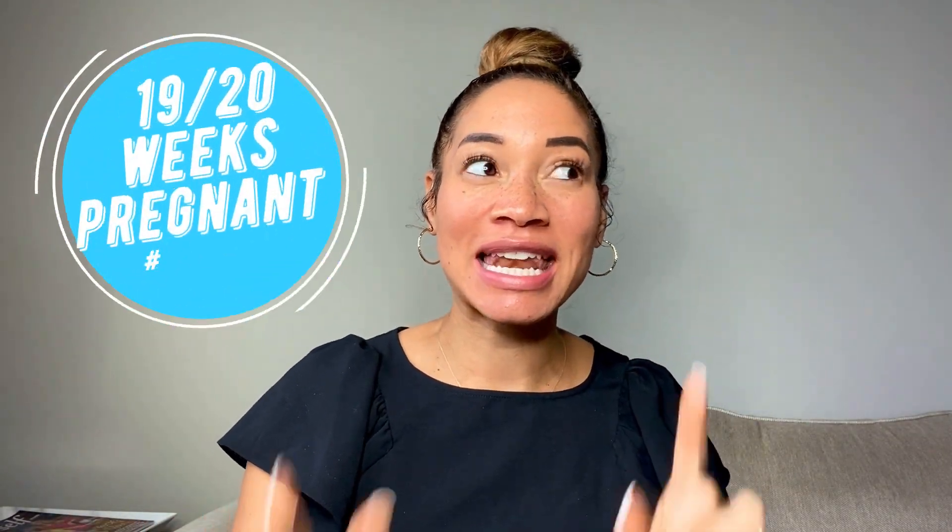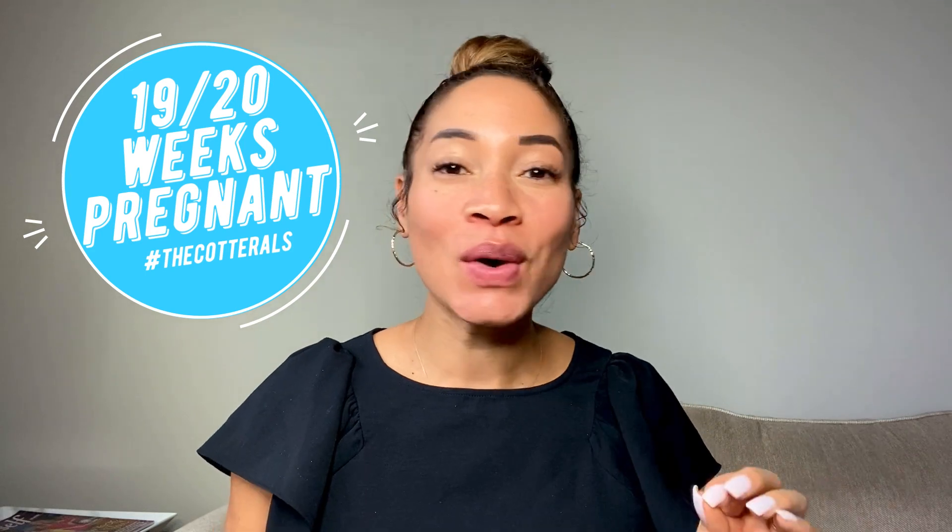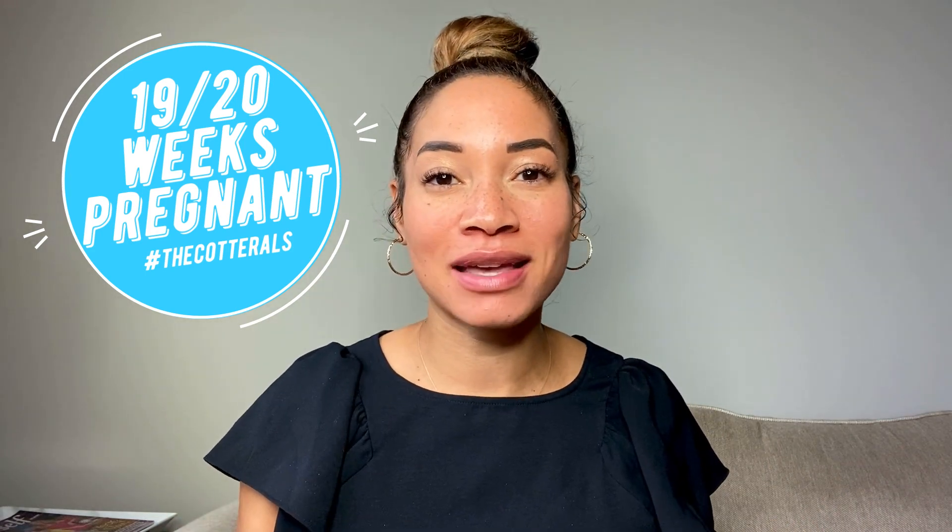Hey y'all, what's up? Welcome back. So this is week 19 slash 20. I'm going to go ahead and call this week 20 though because we had my anatomy scan.